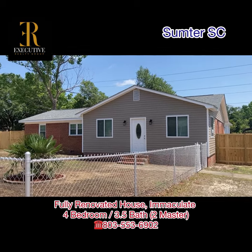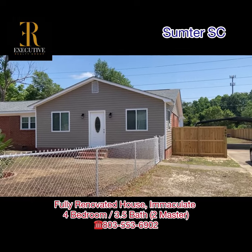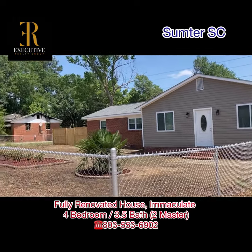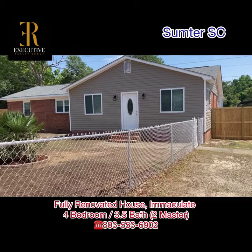Hi, South Carolina. I would like to introduce you to the new listing in Sumter. This is 909 Reaves Street in Sumter, fully renovated.